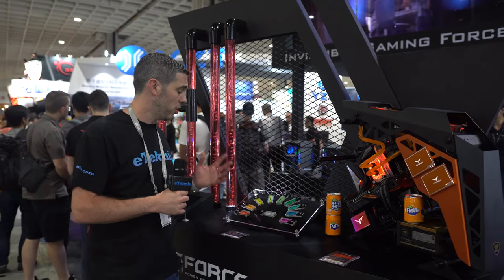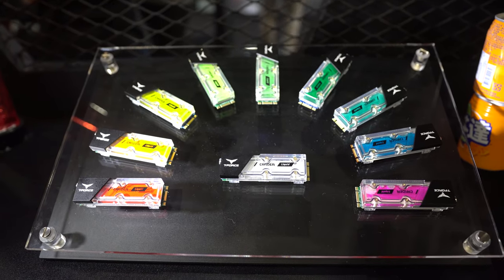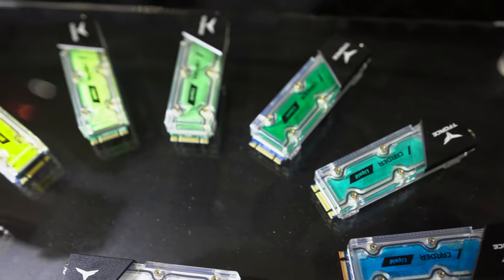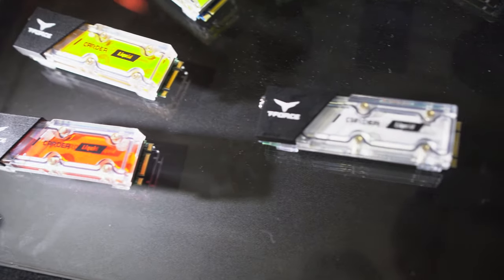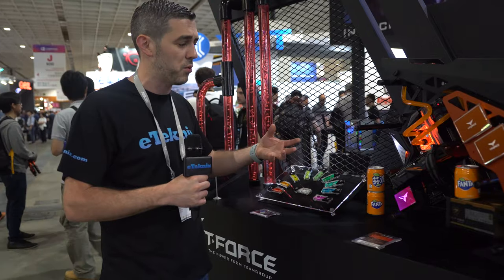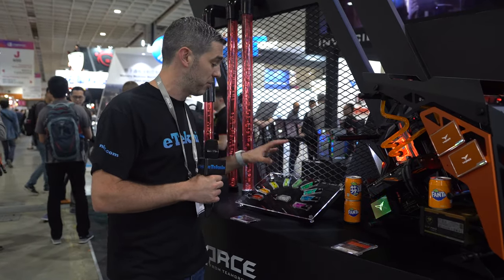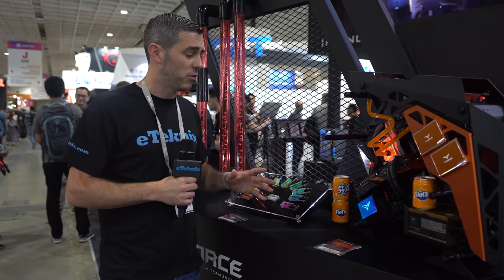The next product they're showcasing is this little wonder right here — the T-Force Cardea Liquid. This is an M.2 PCIe SSD. It looks absolutely amazing, especially available in a variety of colors. They had a thermal camera showing us the temperature, and the graphics card was actually hotter than this SSD. It came in at about 40 degrees Celsius — really cool.